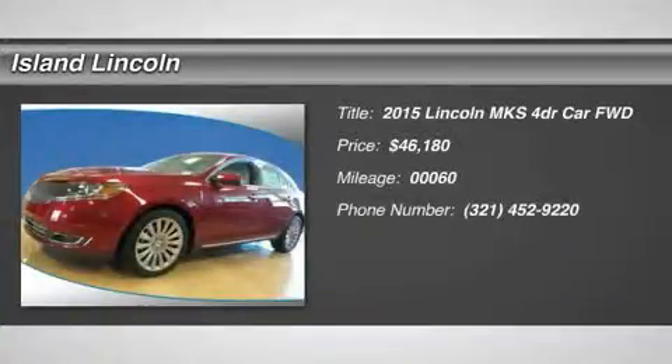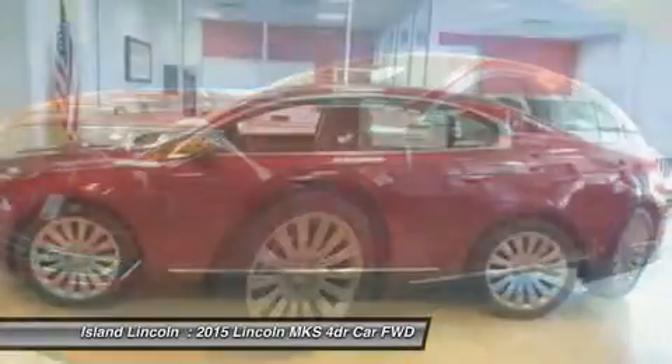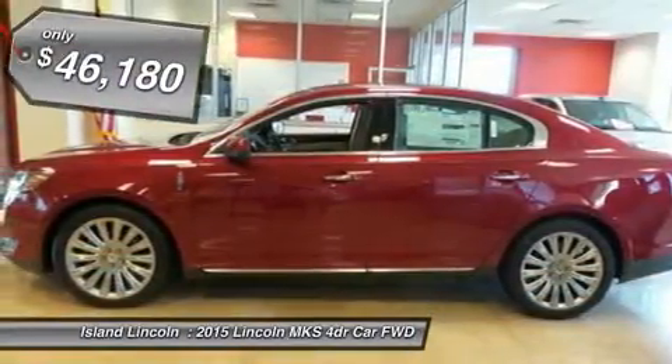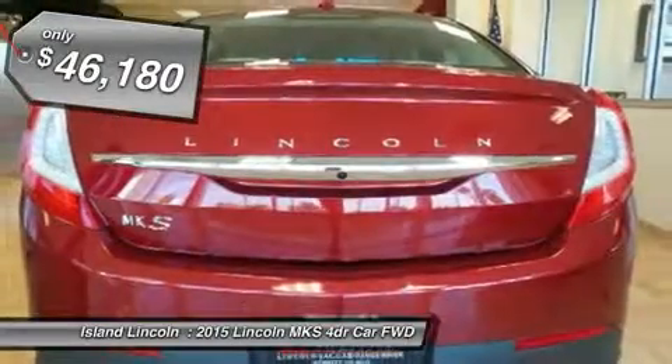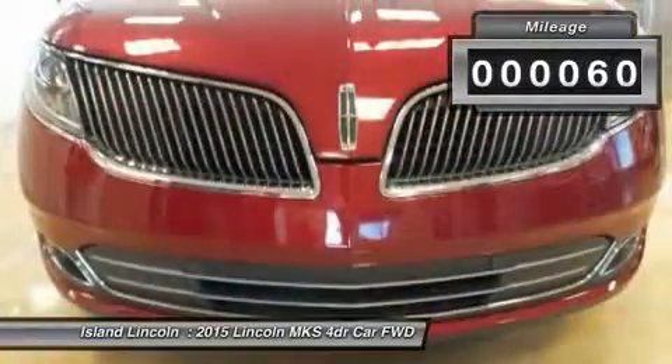Don't miss this 2015 Lincoln MKS. It's equipped with automatic transmission and features a ruby red metallic tinted clear coat exterior. With 60 miles, you'll want to take this car home. Make a great choice today. Contact us and see this car first hand.